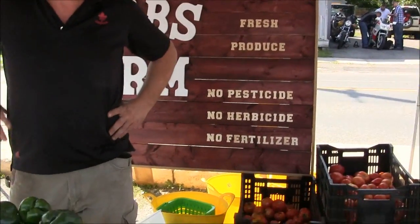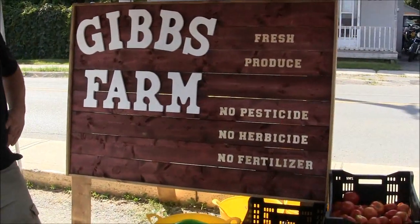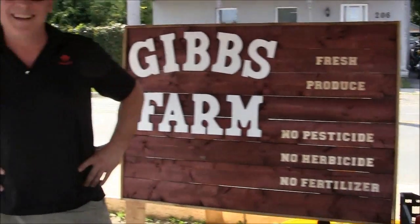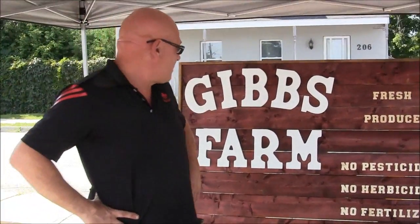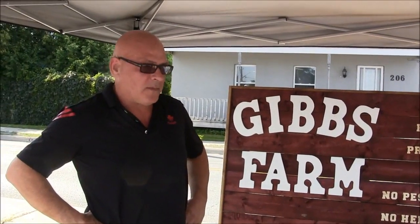And you also do signs too? Yeah, if any of the other vendors need some signage, we'll do it — cheap. Helping out, that's great. And correct me if I'm wrong, but this is your first time at the market this year? Yeah, this is the first time. So we're new.